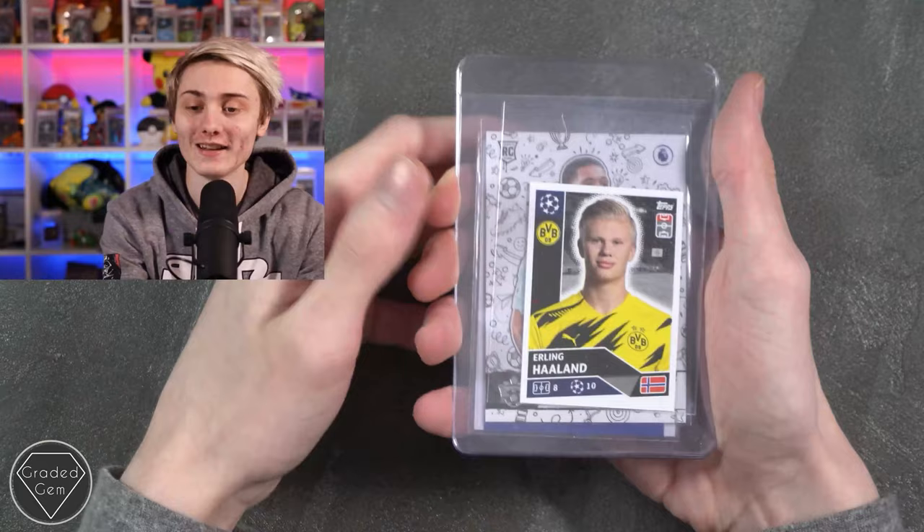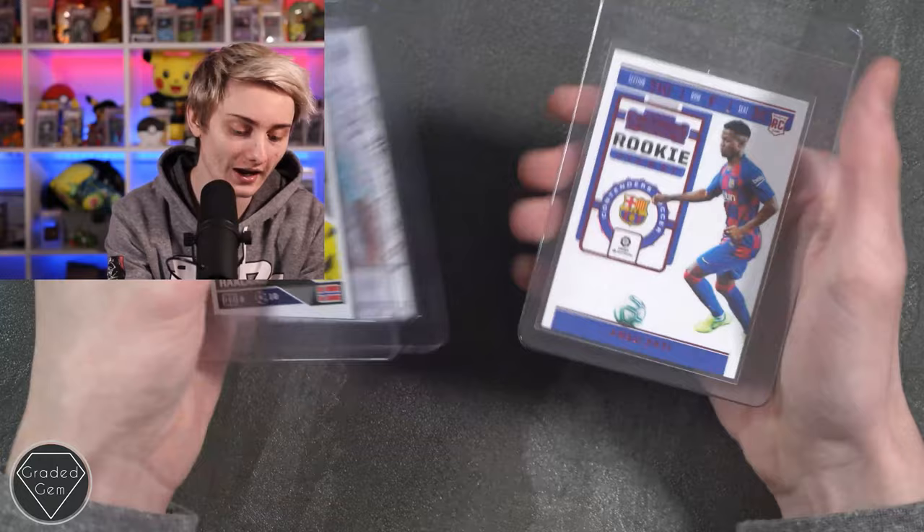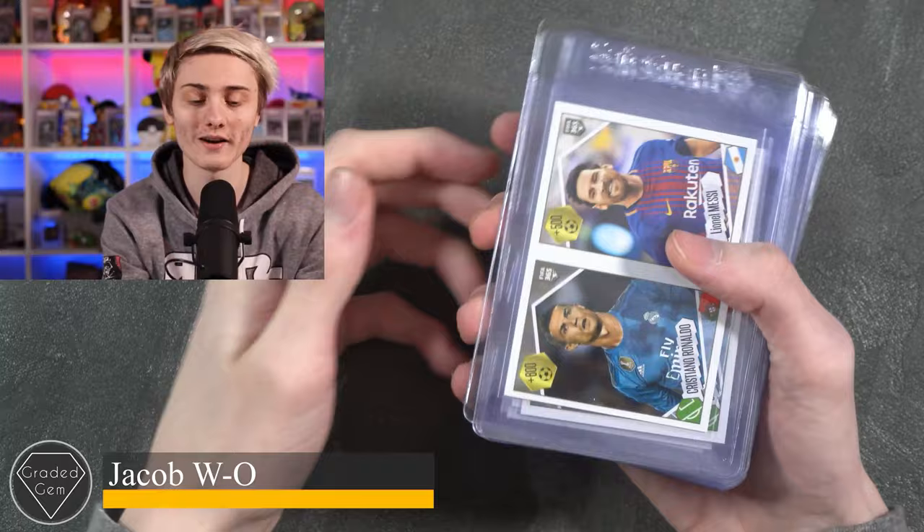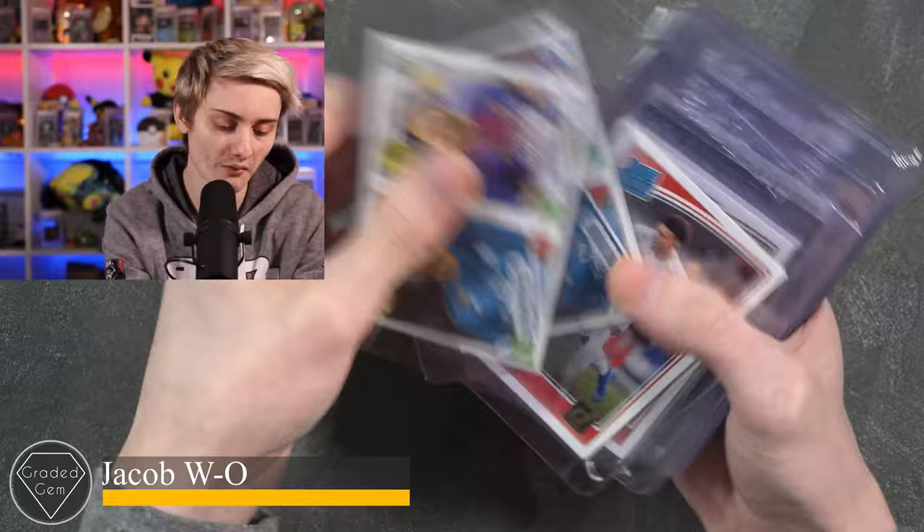Next up we have Ben H, starting with an Erling Haaland card, Douglas Luiz, and then an Ansu Fati rookie ticket red — looks really nice, sporting the Barcelona colors. Best of luck with your submission.